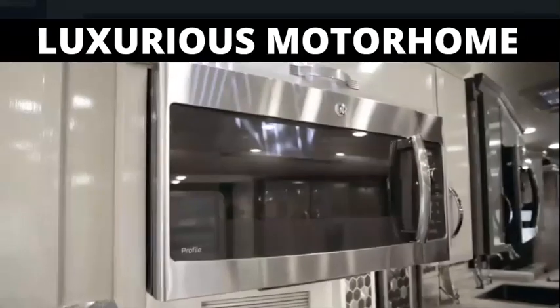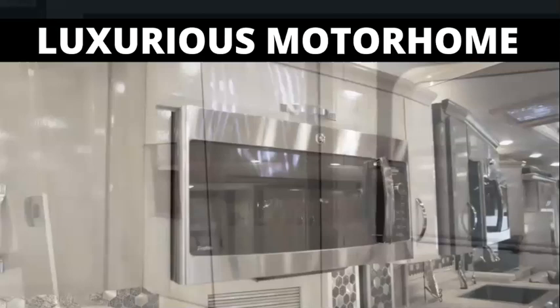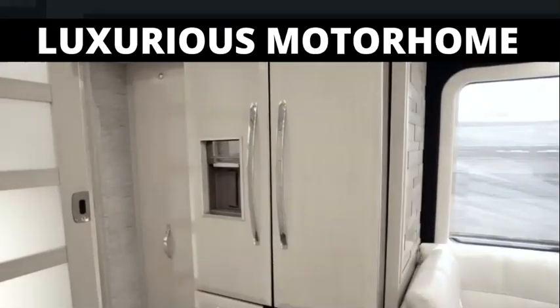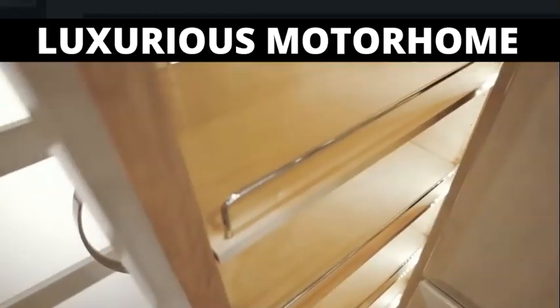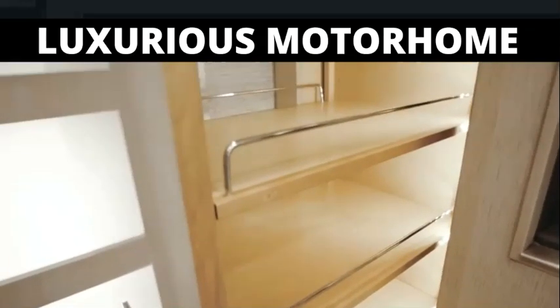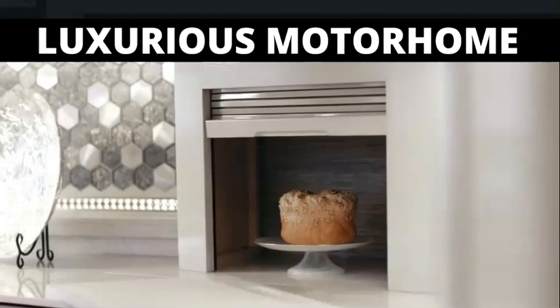Also featured are a GE Advantium convection microwave and an extra-large Whirlpool French Door Refrigerator with hardwood overlay panels. A spacious Rev-A-Shelf pantry is included on floor plan 4553, which also features an appliance garage behind an ultra-high-polished Corian countertop.